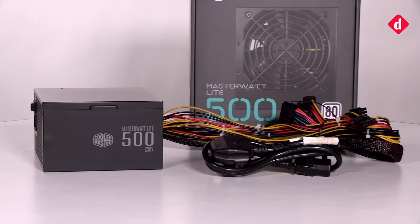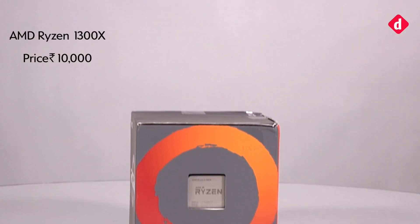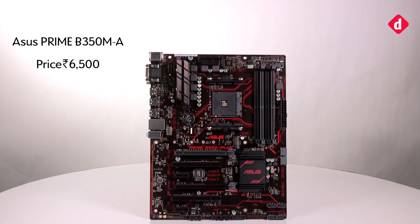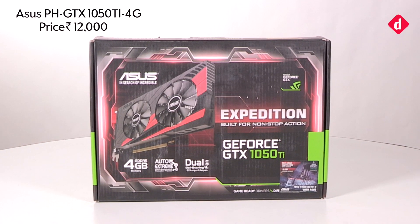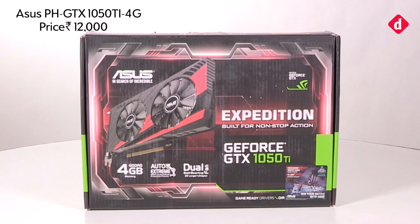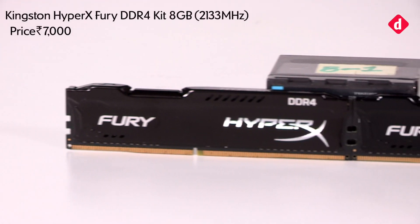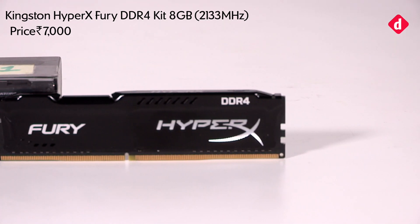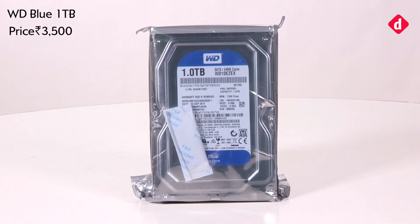The CPU is the AMD Ryzen 1300X. The motherboard is the ASUS Prime B350-MA. For the GPU we went with the ASUS PH GTX 1050 Ti, the 4GB version. The RAM we have is the Kingston HyperX Fury DDR4 kit, 8GB, which runs at 2133 MHz.